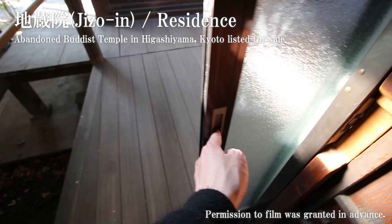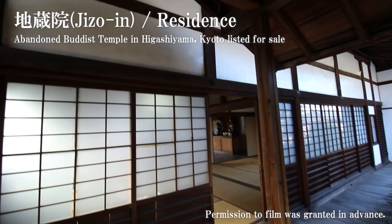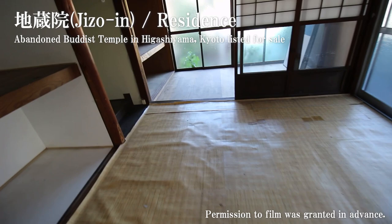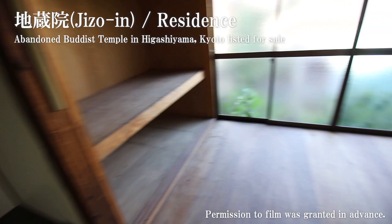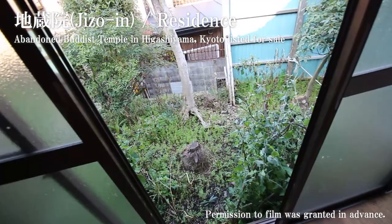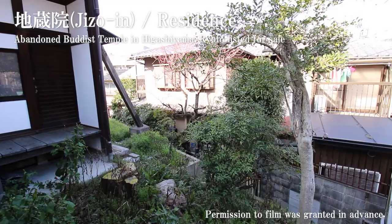This building is actually connected to the main temple, so you have this kind of hallway outside. Again, this Buddhist temple is astonishing. At the end of the building there's sort of a garden — not the most beautiful garden, but there are some greeneries. And you can see the edge of the temple from here.